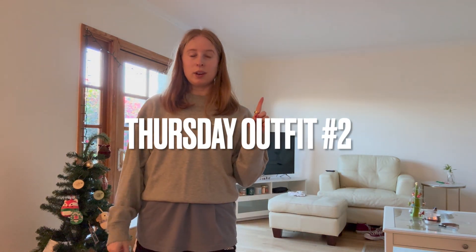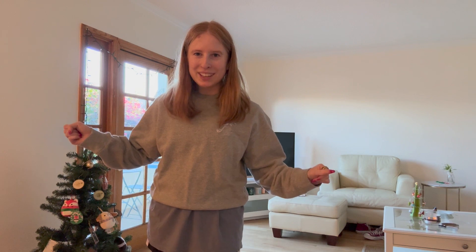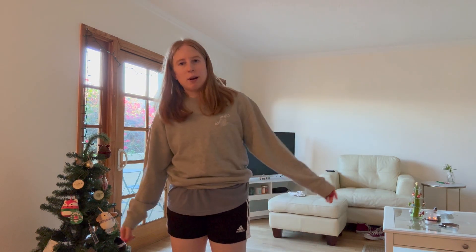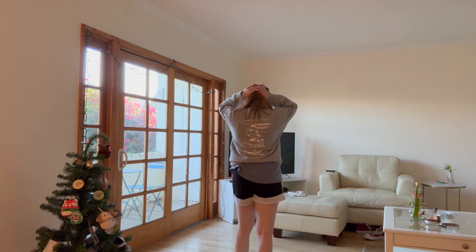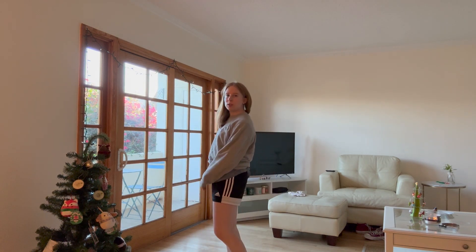Yesterday I wore one outfit and forgot to film, but today I wore three, so it's all about balance. I'm gonna go get my nails done while the rest of our cast has PT, before my own PT session in a few hours. This is what I'm wearing: my gray Uniqlo Disney sweatshirt, a big t-shirt, my Adidas shorts, and my Hokas — just going for a walk to get these fixed, finally.